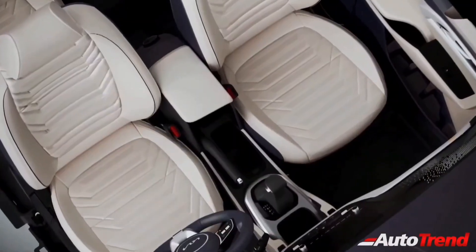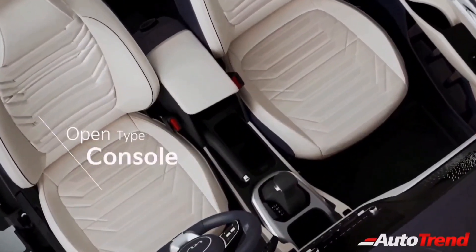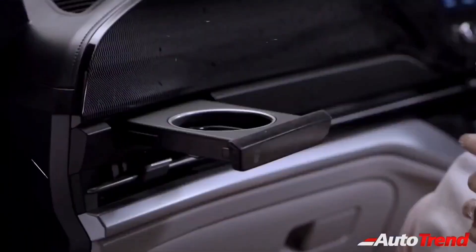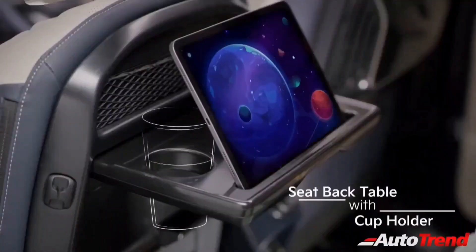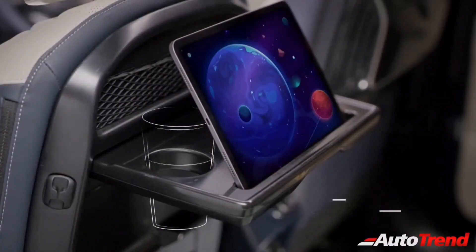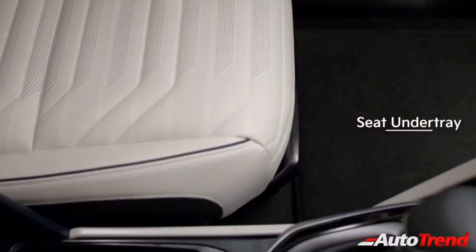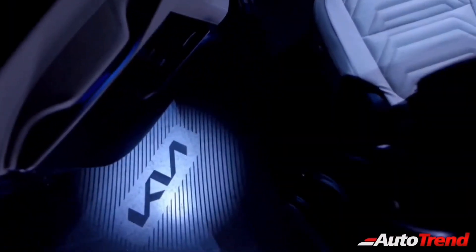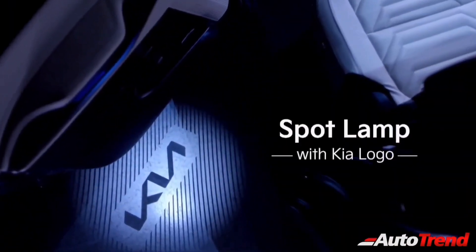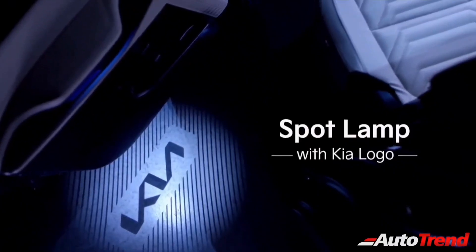In terms of further convenience and storage options, the Kia Cadence will offer a dual-level storage option in the front armrest, unique pop-out cup holders from the dashboard, a foldable seat-back tray with an integrated cup holder for second-row passengers, manual sun blinds for the rear windows, and wireless charging facility. The Kia Cadence will also feature rear-door spot lamps, which are essentially puddle lamps with Kia logo projection.